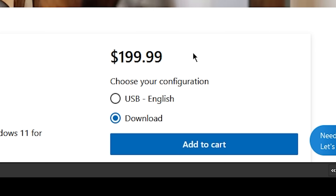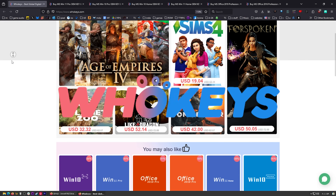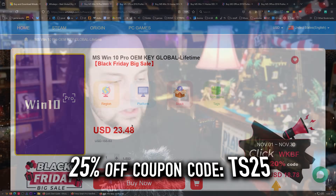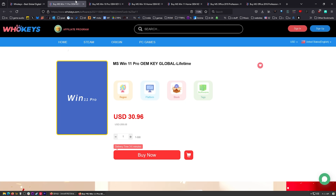I use OEM keys for a few different reasons. This is the price you're going to pay for Windows 11 Pro if you get a retail key. Let's check those prices on whokeys.com — $30. We can do better: put in TS25, click apply, there we go, $23.22. You can also get Windows 10 Pro, Windows 10 Home, Windows 11 Home, and two flavors of Office if you're sick of paying that monthly subscription — an offline version of Office 2019 or Office 2016.